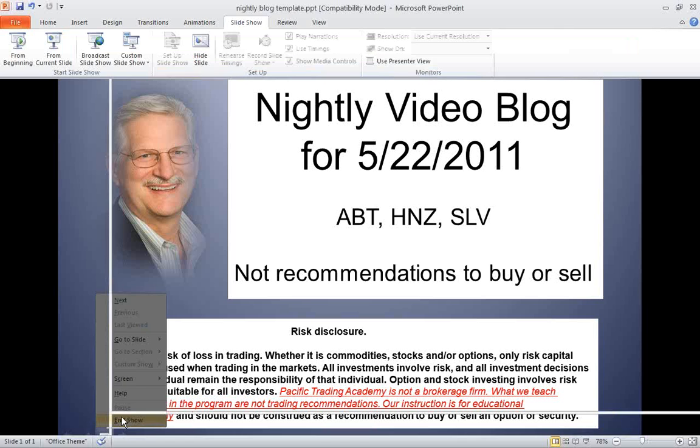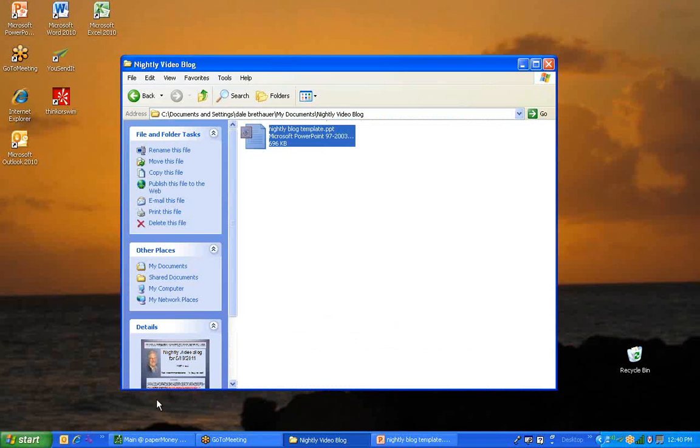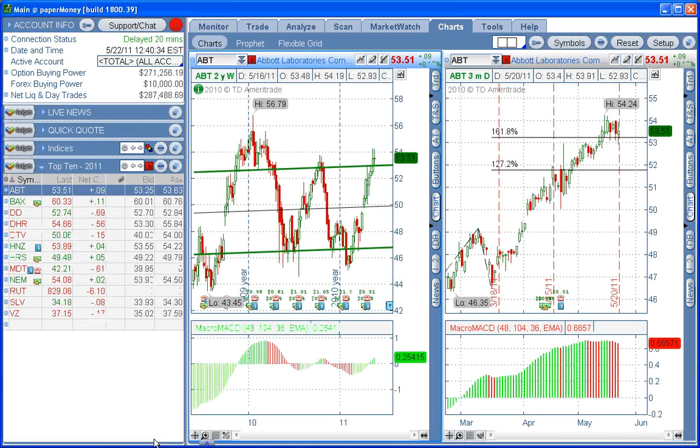Let's go over to Thinkorswim and take a look at these three things. The first one we want to look at is ABT. You can see ABT is at the very top of the regression channel on the plus or minus one standard deviation. It's also right at the top of this resistance area where we had a previous high.